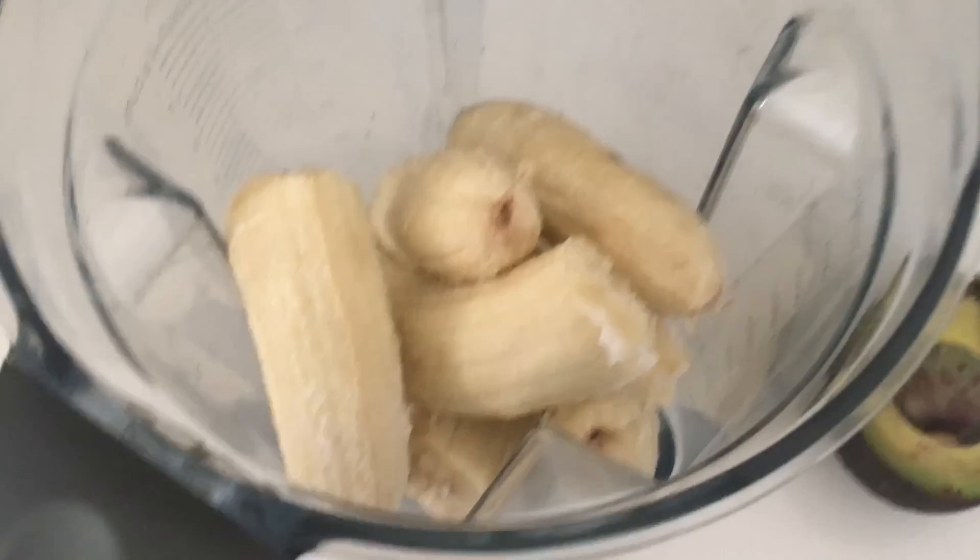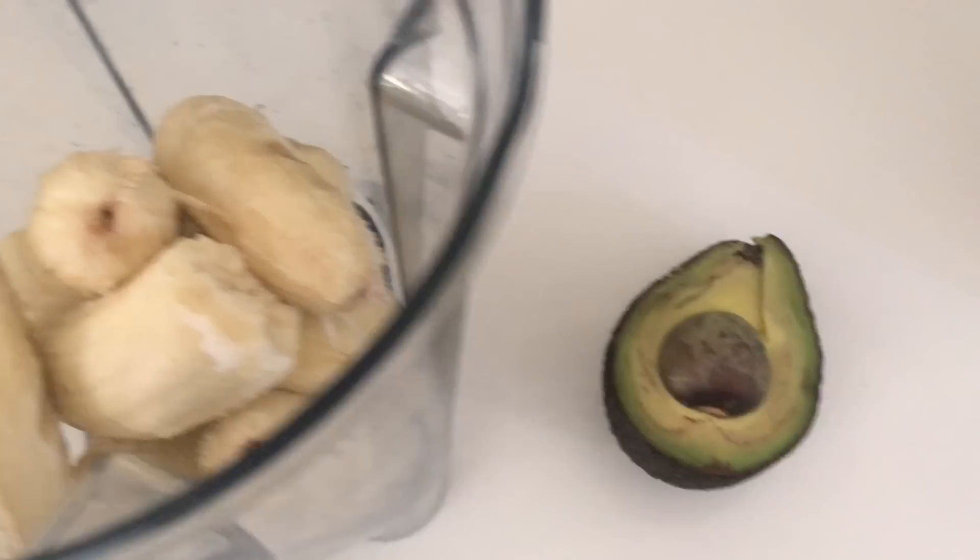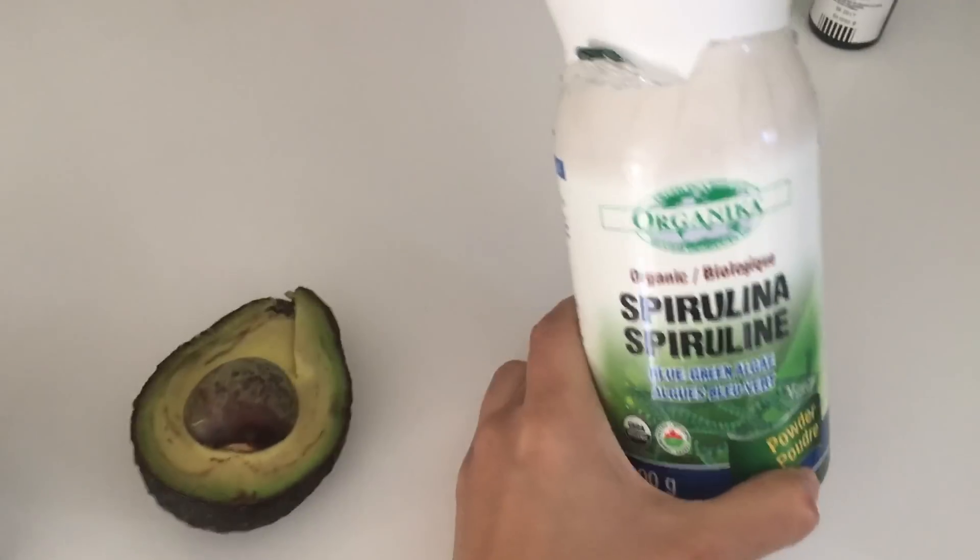So I'm going to make two smoothie bowls, which I never make. And I'm going to make them all like the way they do on Instagram with all the toppings and stuff. So we're going to do banana, avocado, spirulina.